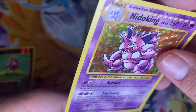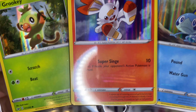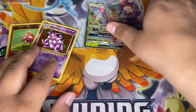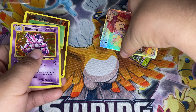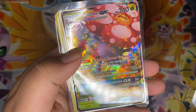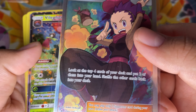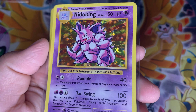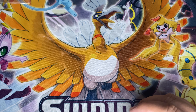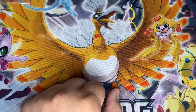Just to sum up the video — one more look at these promos, and then let's take a look at these hits. A full art Janine, a Vileplume GX — a better look at that Janine — a holographic Nidoking, and the reverse Hitmonchan. Thank you guys for watching, I hope you enjoyed the vid — please leave a like and subscribe if you did. Peace!